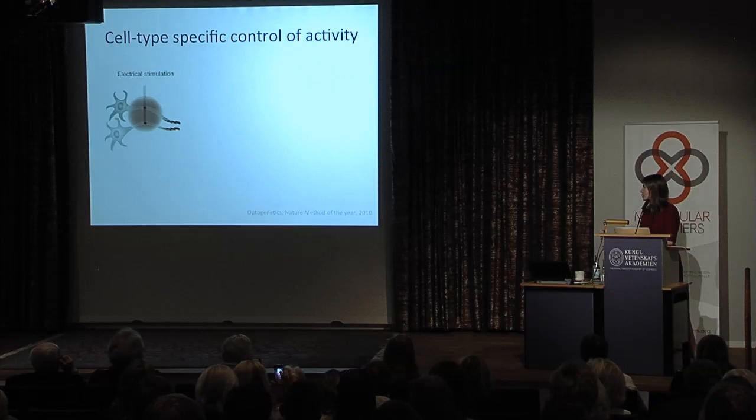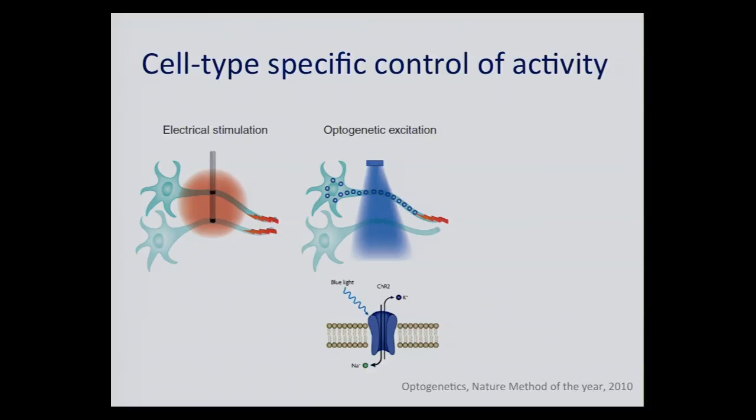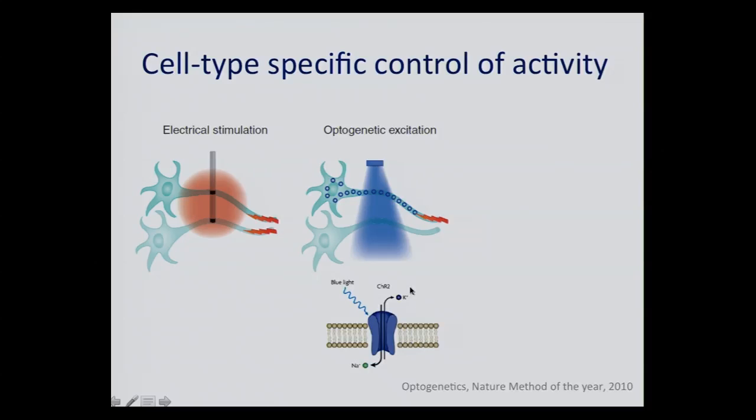To bypass this challenge, optogenetics was developed. It started many decades ago with groups in Germany studying microbial opsins and then evolved in the neuroscience community. What optogenetics allows us to do is to target cells in a very specific fashion. Rather than modulating both neuron types as with electrical stimulation, you can introduce conductance regulators — light-gated channels. When they absorb photons, a pore opens allowing a flux of sodium ions, which are excitatory for neurons. Channelrhodopsin is one of the commonly used opsins.